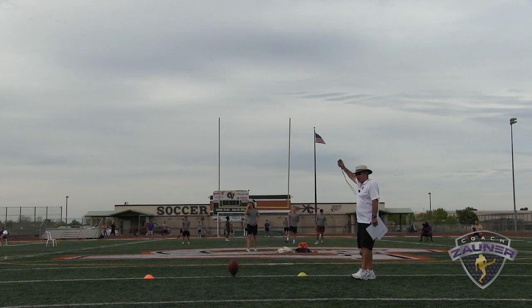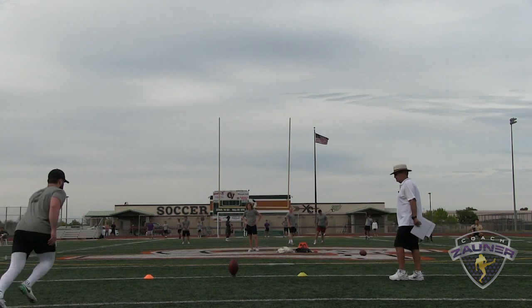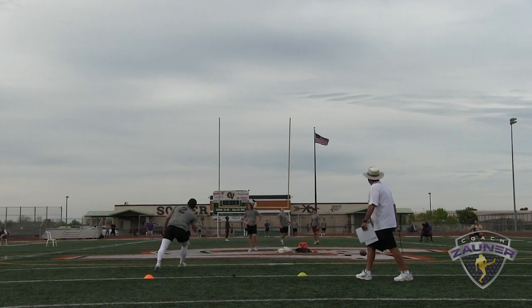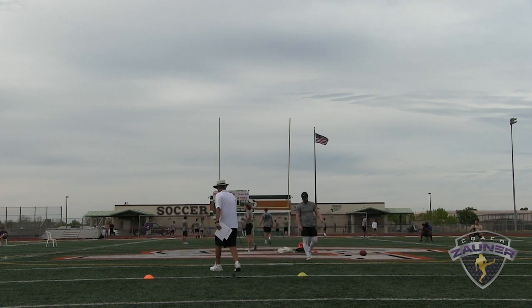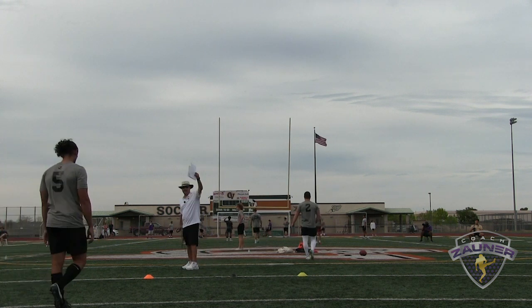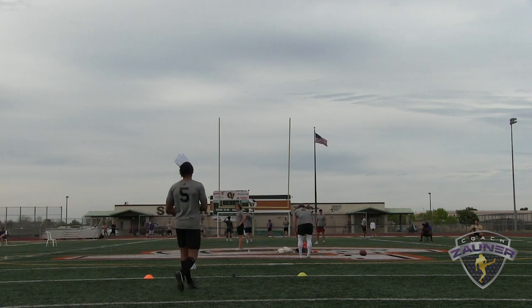Alright, here we go, kickoff number three. Good rotation, good hit, back of the end zone. I got a 4.09 hang, 12 deep.